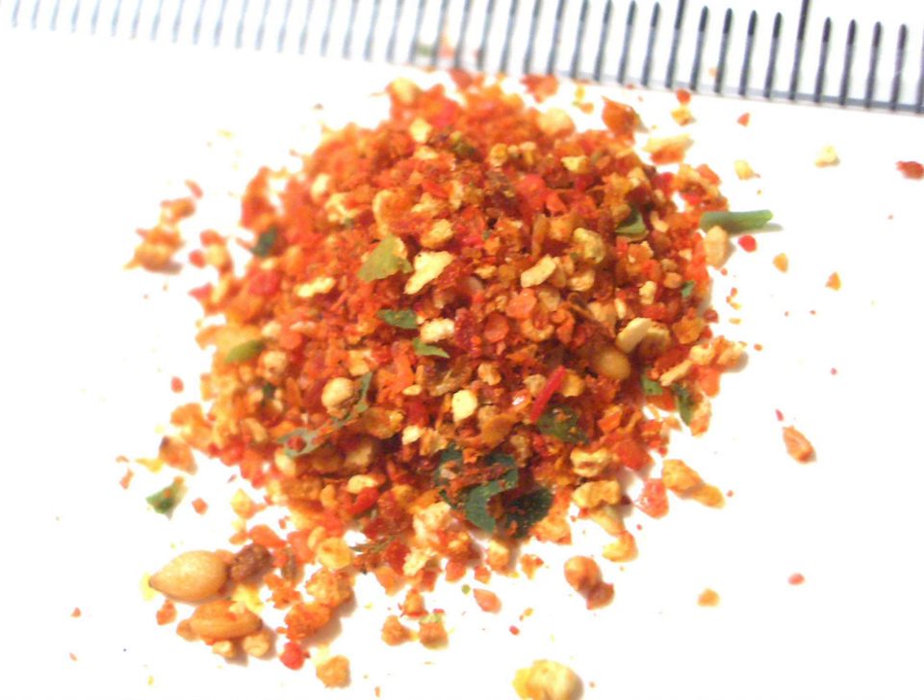It dates back at least to the 17th century, when it was produced by herb dealers in Edo, current-day Tokyo, and sometimes it is referred to as Yagenbori, from the name of the original place of production. Most shichimi sold today comes from one of three kinds: Yagenbori, sold near Senso-ji; Shichimiya, sold near Kiyomizu-dera; and Yawataya Isogoro, sold near Zenko-ji.